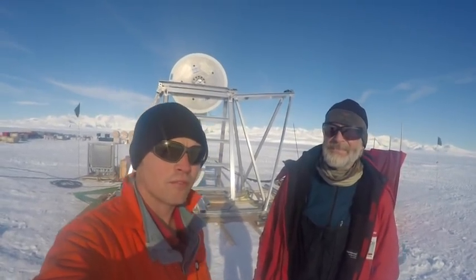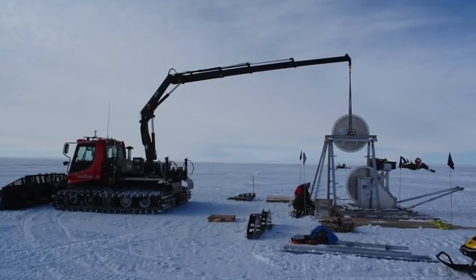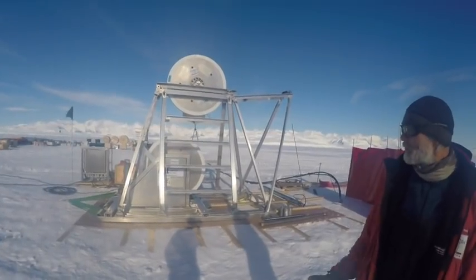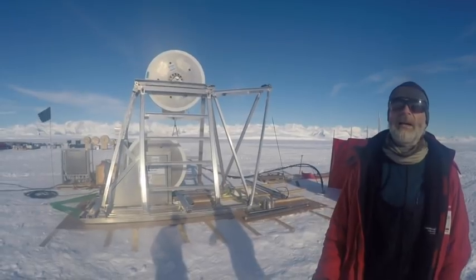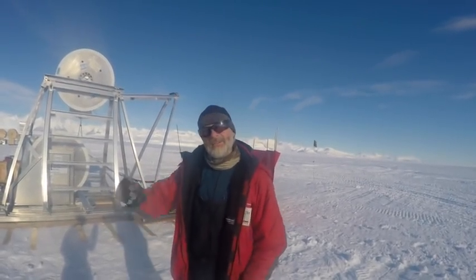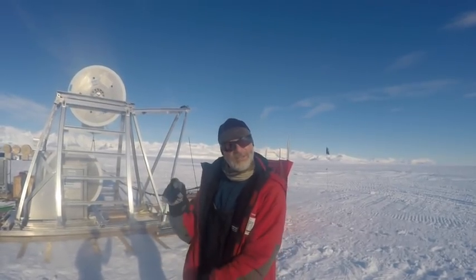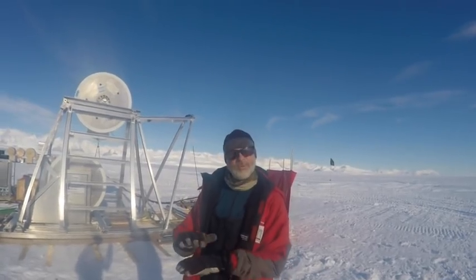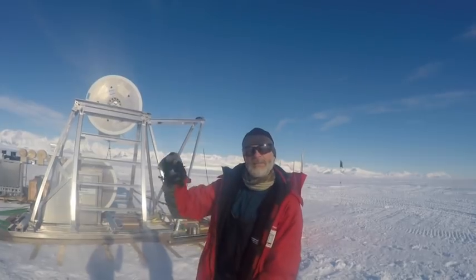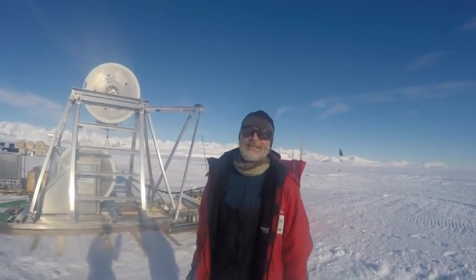We are actually at a place called the Rutford Ice Stream. If you look behind us, there are the Ellsworths, and that's Mount Vinson over there — the tallest peak in Antarctica. What you can see here is part of a big hot water drilling setup. What we're going to do with this equipment is drill down through the ice to the bed of this glacier. The ice is just over two kilometres thick here. Once we've drilled to the bed, we'll lower instruments — some will go into the bed, some will sit at the interface between ice and bed, and there'll be a string of instruments all the way up the ice column. Alongside that, we'll be doing lots more geophysics on the surface.